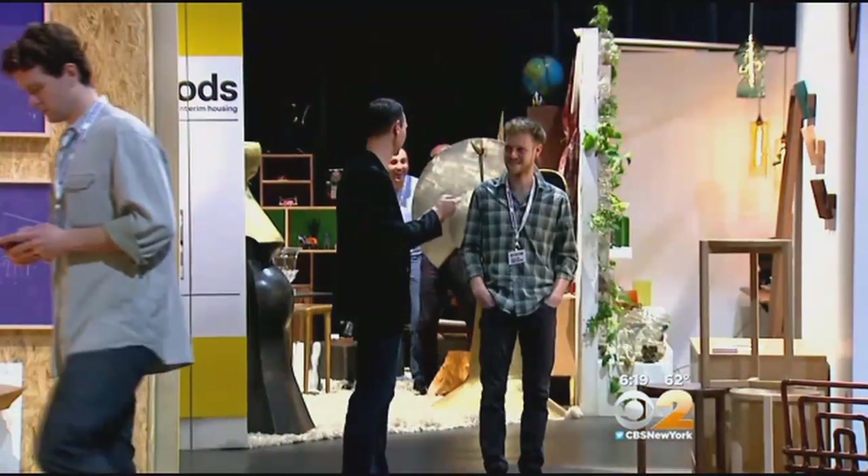But you can't take anything home until the show wraps Sunday evening. In Brooklyn, Alex Dennis, CBS 2 News. Brooklyn Designs has grown to be one of the biggest shows of its kind in the entire country. This year, there are six exhibition spaces throughout Dumbo. Ticket price is $20 at the door, and they are sold out online.